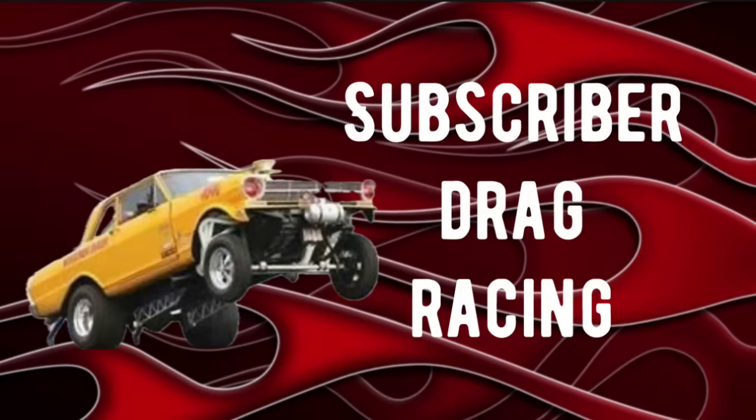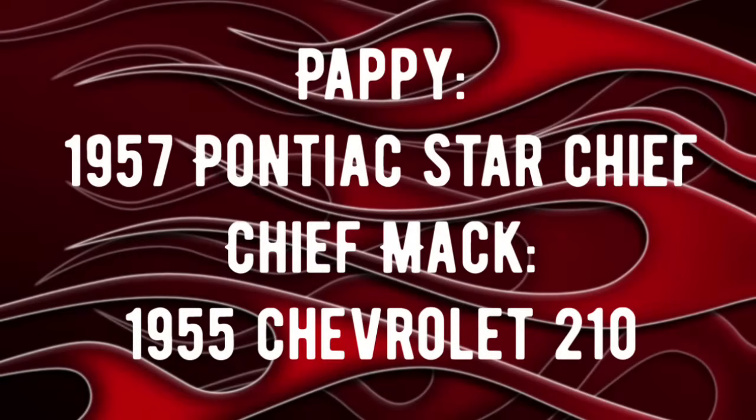Okay, I wanted to pause right here and do some subscriber drag racing. This is something new we're going to try each video. If you're interested, just drop 'race me' in the comments, and in the next video I'll choose two more subscribers to do the drag race. In tonight's video I've got two good friends — Pappy and Chief Mac — racing against each other. Pappy will be racing his 1957 Pontiac Star Chief drag car against Chief Mac, who will be racing his 1955 Chevrolet 210 drag car.